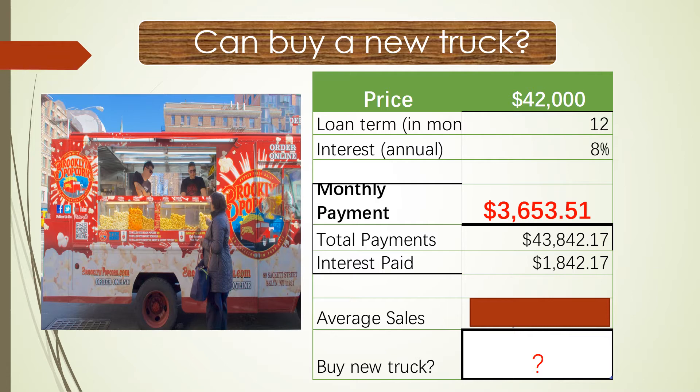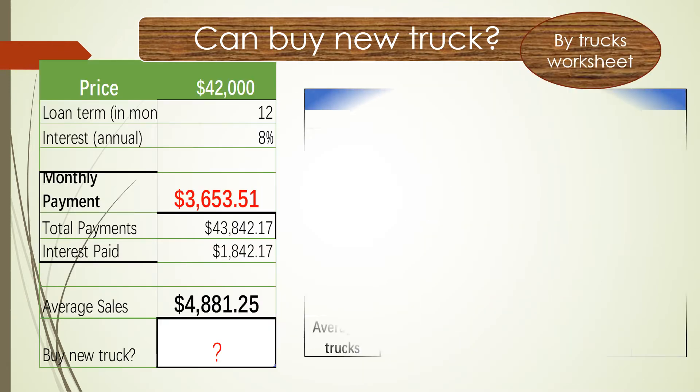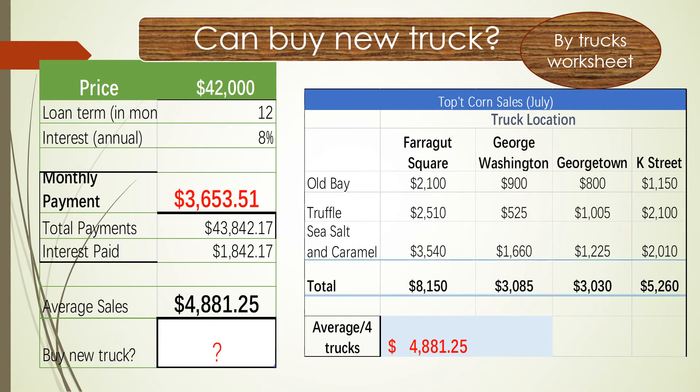Let's check it out. On the right side is the food truck summary for July. Farragut Squirrel sold $8,150. George Washington sold $3,085. Georgetown sold $3,030. Key Street sold $5,260.